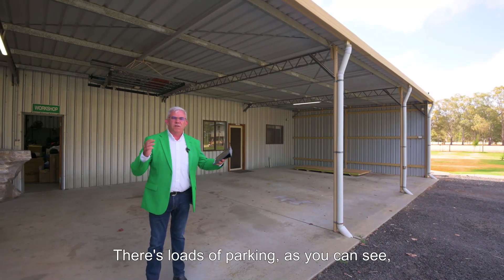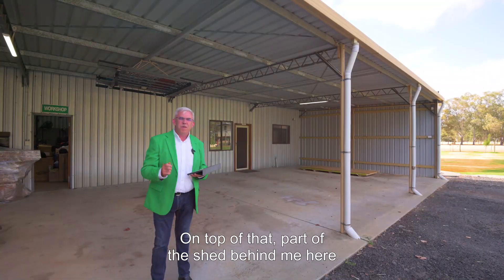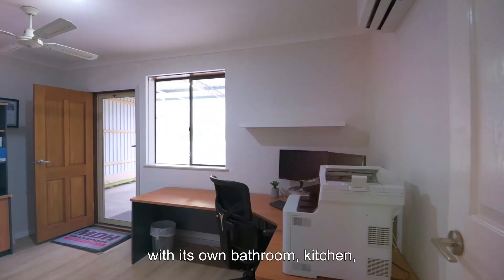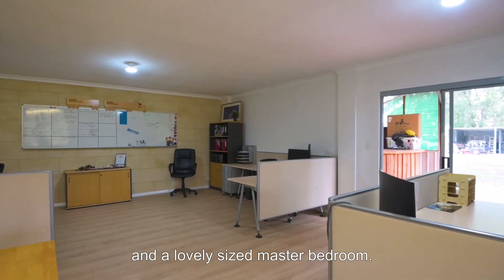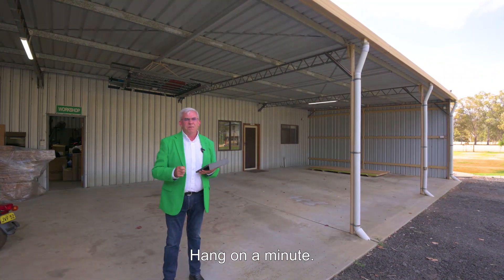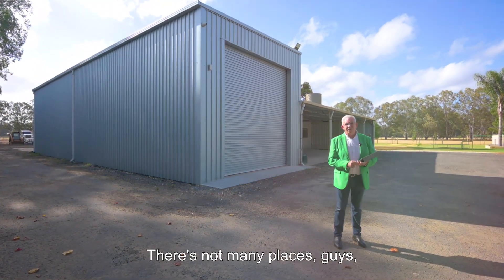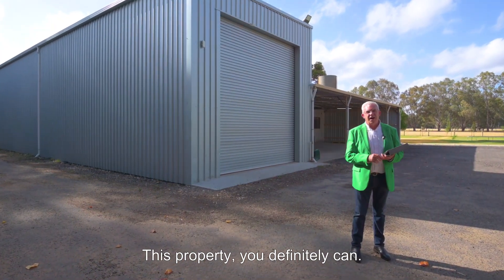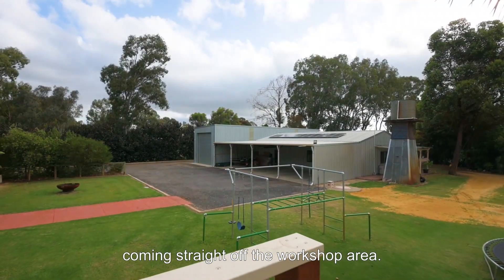There's loads of parking as you can see as well as lots of hard stand. On top of that, part of the shed behind me is a fully enclosed granny flat with its own bathroom, kitchen, as well as a lovely big lounge dining area and a lovely sized master bedroom. On top of that you've also got a wonderful workshop — well, that's not a workshop, that's a shed. There's not many places where you can actually drive a prime mover into the shed, but this property you definitely can. She's 20 metres long by 6 metres wide coming straight off the workshop area.